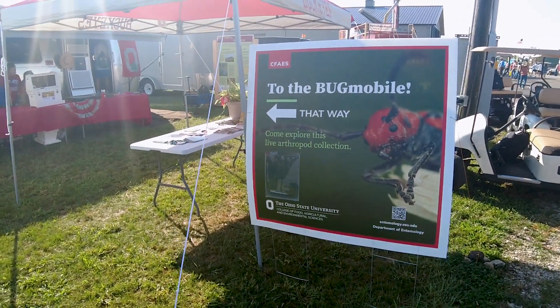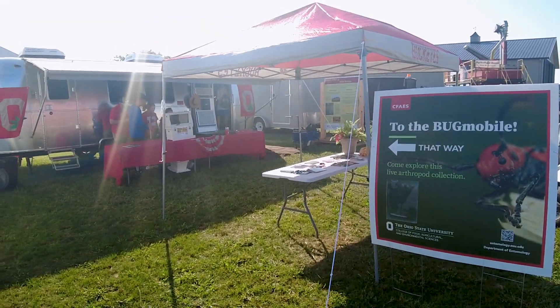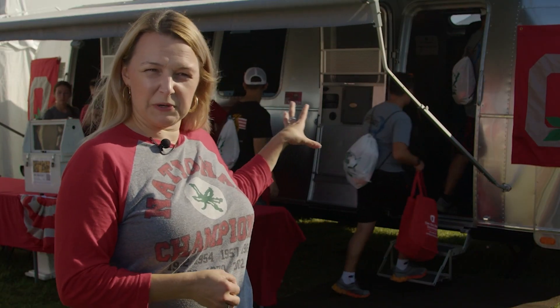This is a mobile laboratory classroom and zoo. We raise arthropods back at the Insectory at Ohio State — we have almost 200 species, so it's a big collection. We'll take those animals and put them in carriers and bring them onto the Bugmobile.